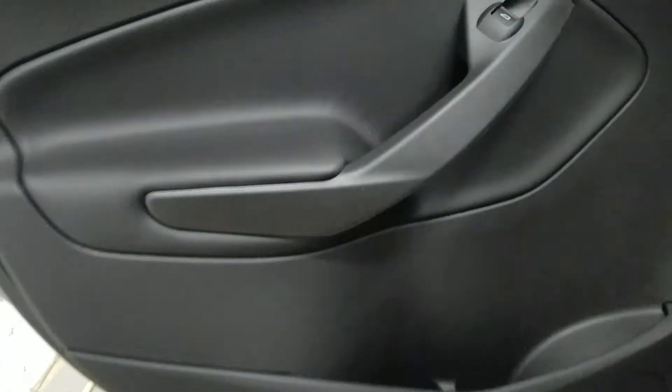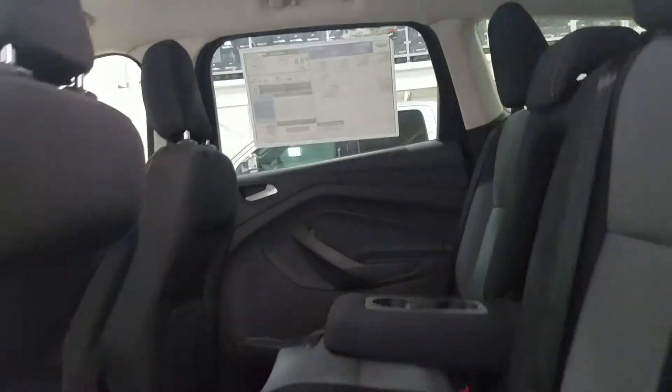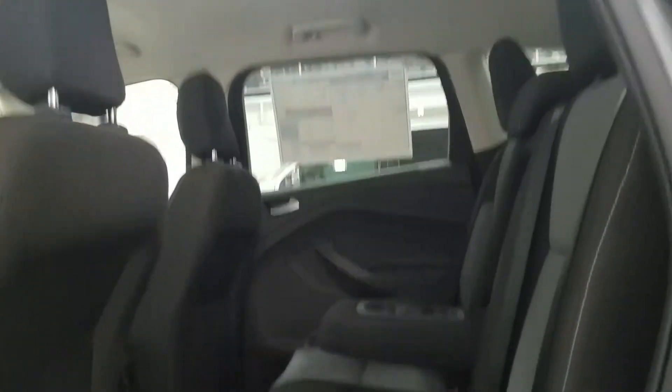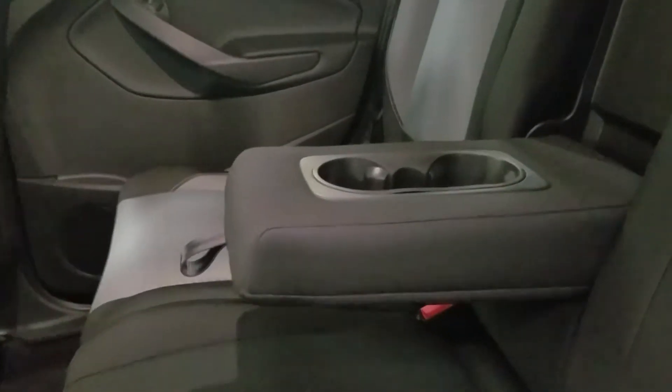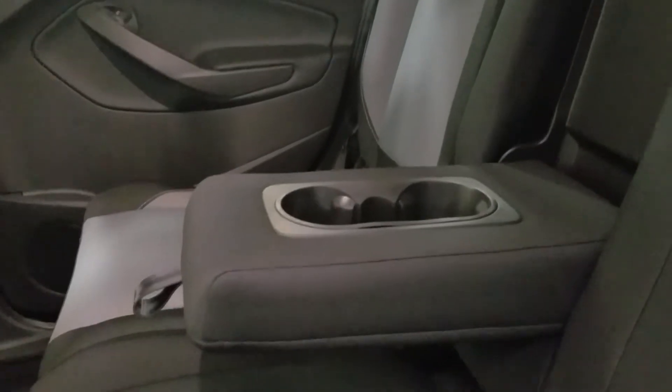At the rear, passengers can enjoy tons of door storage as well as power windows and more storage behind the driver. At the back of the center console we have our ventilation with a 12-volt adapter. We have 60-40 bench seating in the back which allows for tons of legroom and lots of headspace. We can fit three passengers in the rear comfortably, and when there's no one in the middle, we can fold down our center piece for more arm support and two extra cup holders.